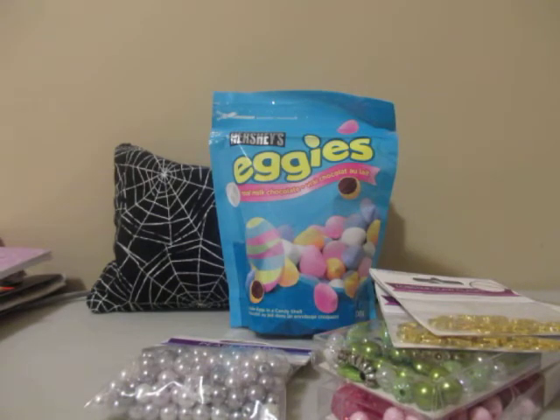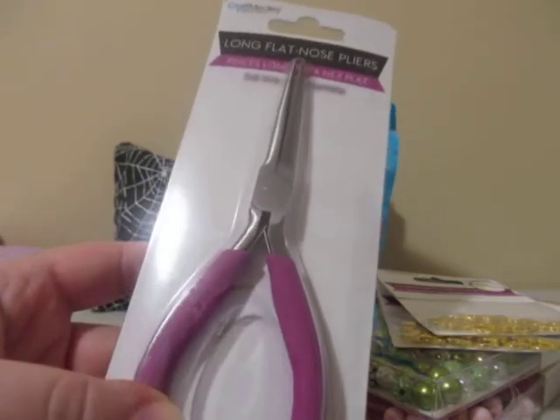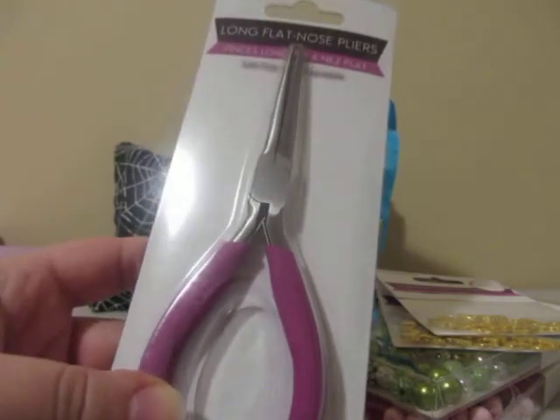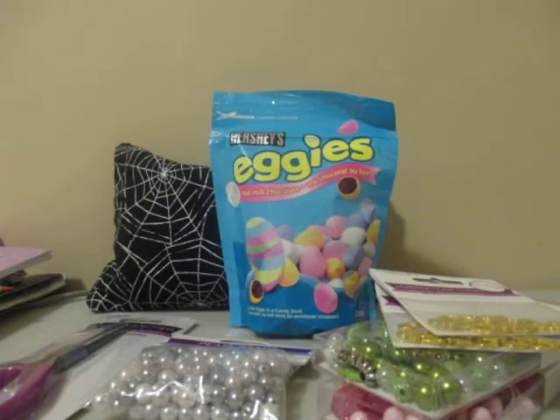I also picked up these long flat-nosed pliers. I think I have something similar in my stash already, but I picked up a possibly extra one just to have on hand when I make the chunky charms. And that's it from Buck or Two.